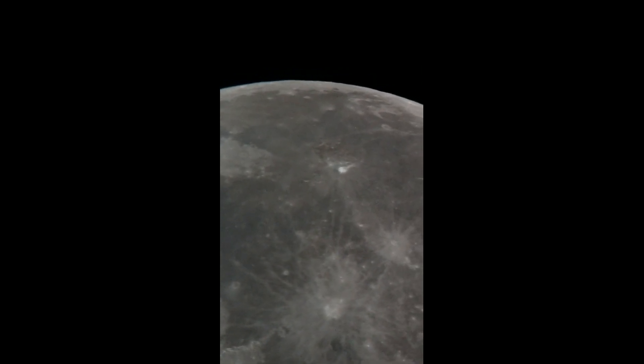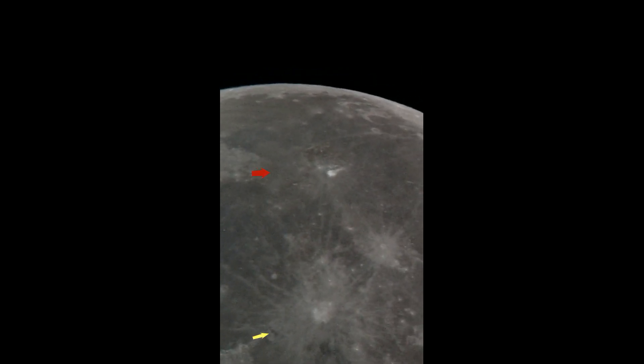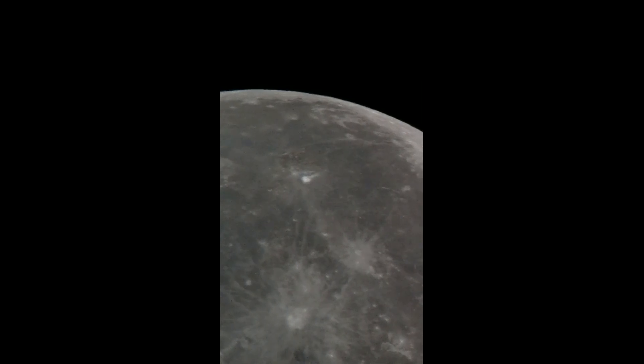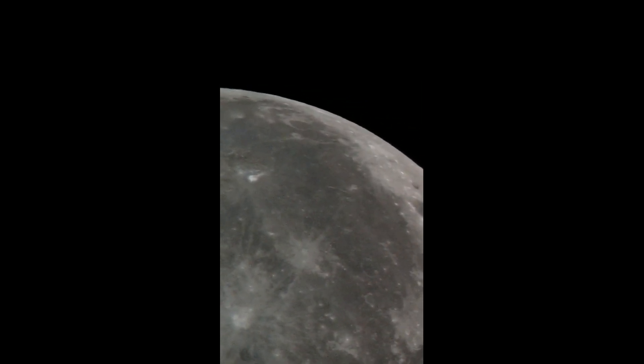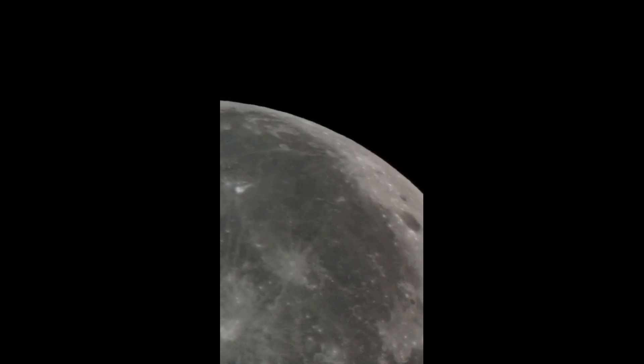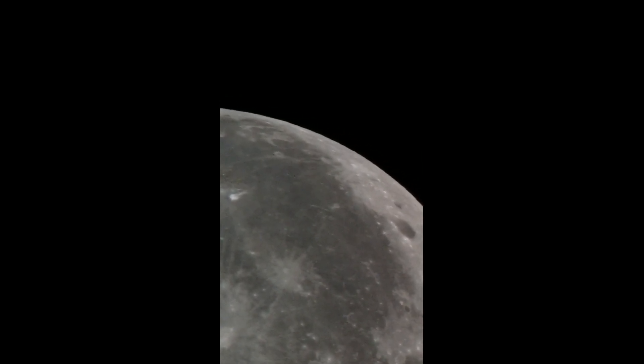We're just going to point some stuff out as we go around the moon. The yellow is Copernicus and the red is Aristarchus. Both of those craters are teeming with stuff in my opinion.